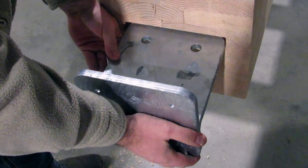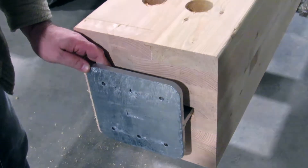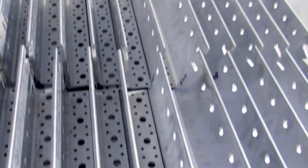Once the coatings are on, if there's any hardware to be put on, at that point every hardware is installed — whether it's a knife plate, a bolt, a Megant, a Rikon, any type of the connection detail that needs to be put on there.